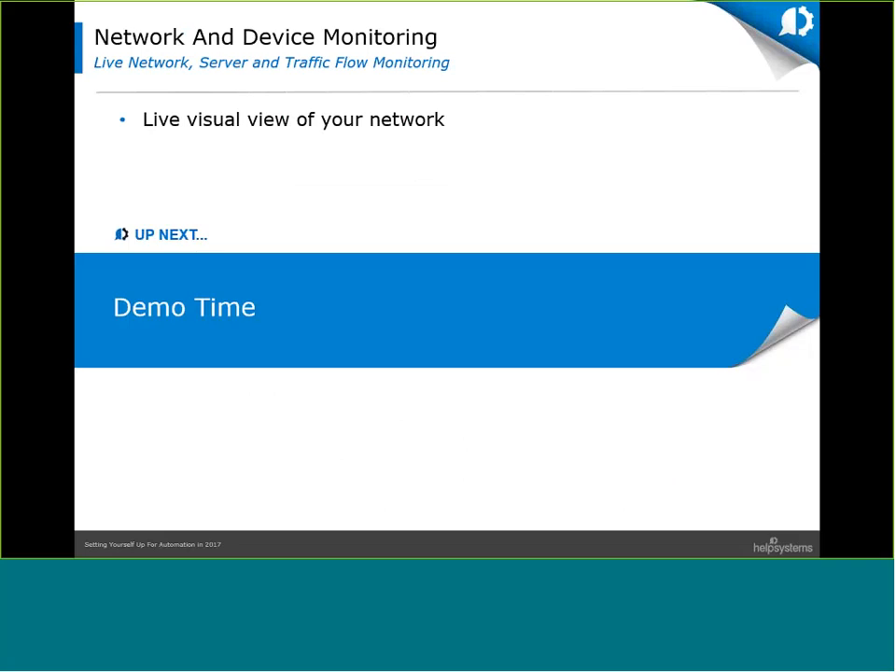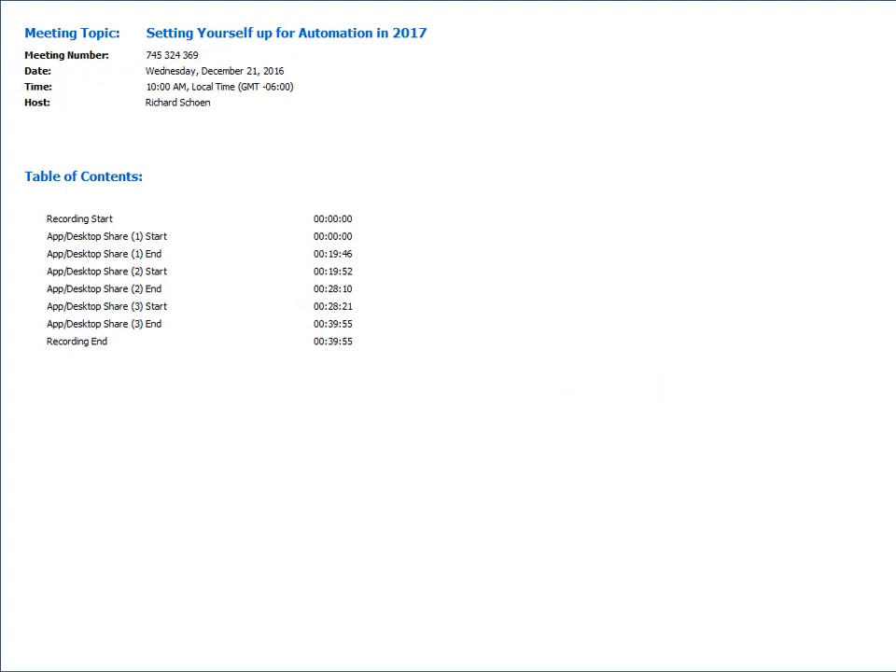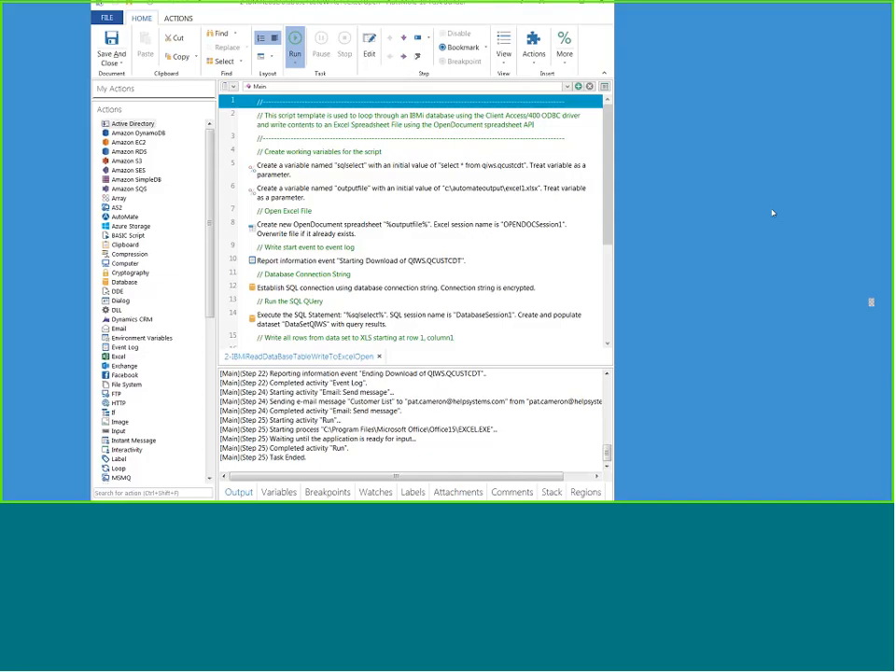Now Pat is going to do a live demo for us. I've got a couple of examples of some tasks you can automate — a couple of individual ones and then a workflow that coordinates across multiple applications. Like Richard said, who builds these tasks? Typically it's a power user, sometimes a developer, but it doesn't need to be because you don't have to do any coding.